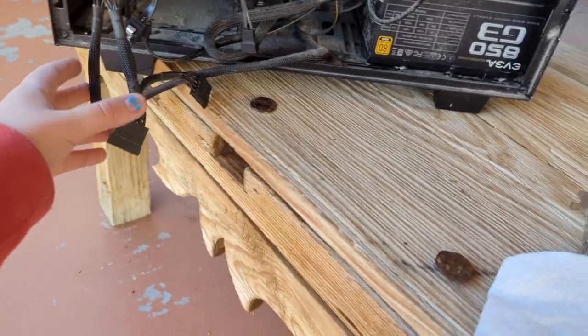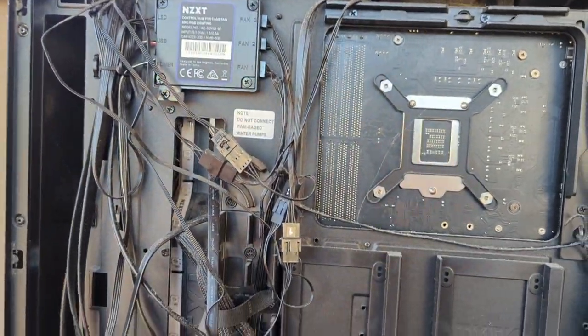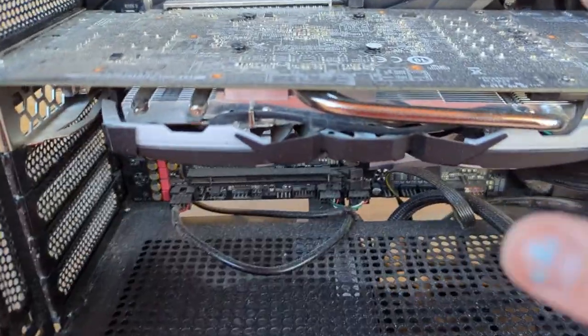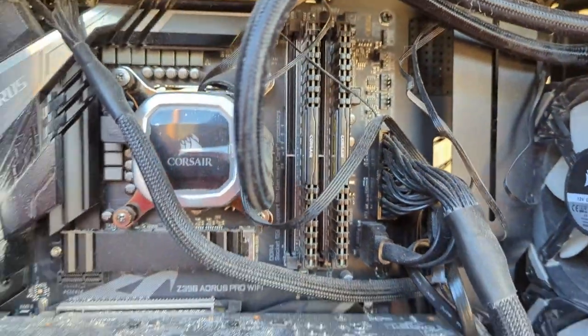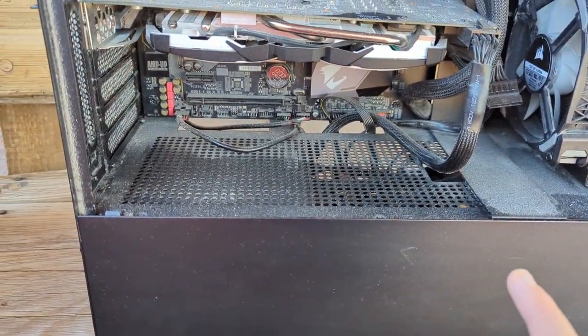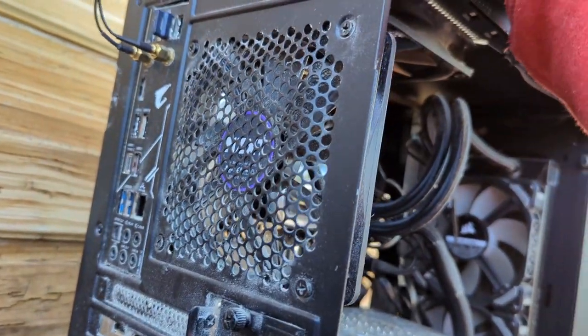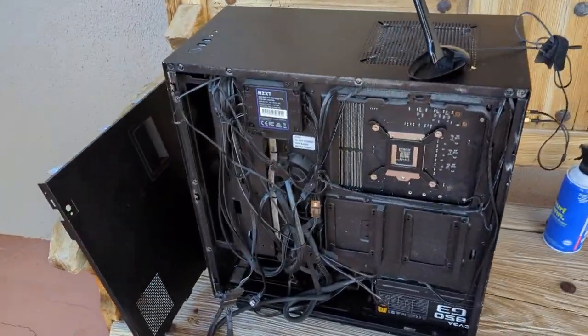Now for another episode of cleaning — this time my main computer. You can see it's really dirty and dusty in here; it hasn't been cleaned in a year. There's so much dust and debris throughout the system. I've decided to clean my main as well — I might as well, plus I don't want to put my hard drive in such a dirty computer.